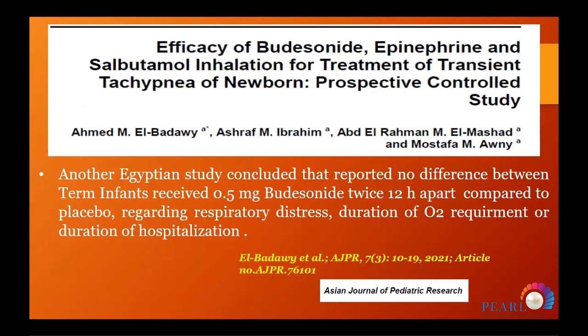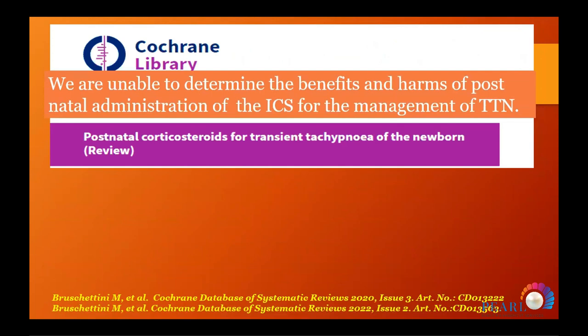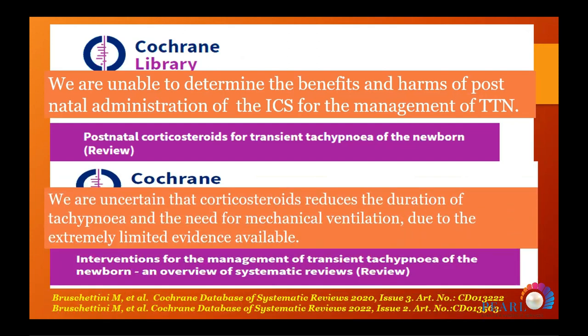Another Egyptian study evaluated inhaled steroids, inhaled bronchodilators (beta-2 agonists), and epinephrine for treatment of transient tachypnea — not in combination — and found no positive outcome. There was no improvement in babies with TTN who received inhaled steroids. Cochrane reviews from 2020 and 2022 for treatment of TTN also found no positive effect of inhaled steroids on treatment of transient tachypnea of the newborn.